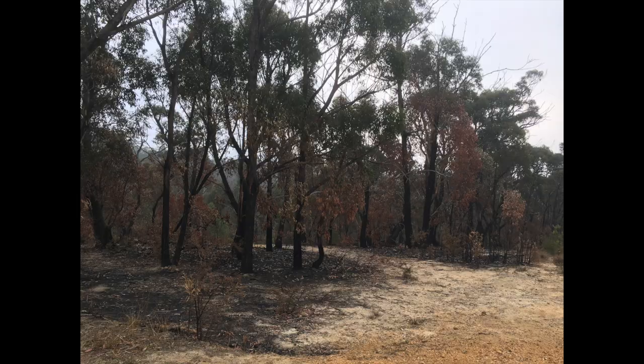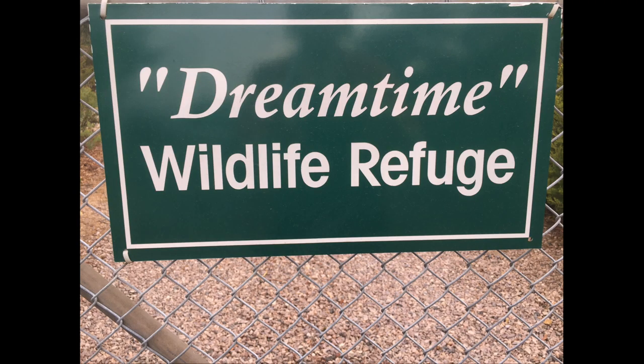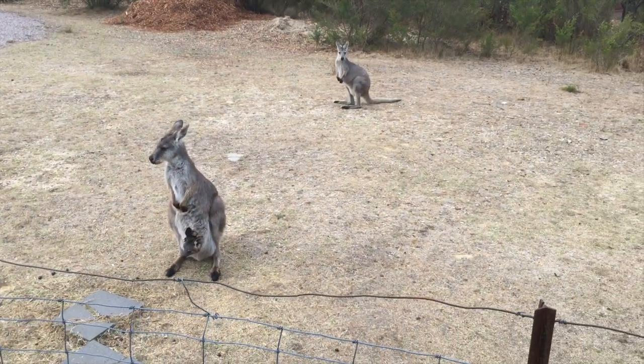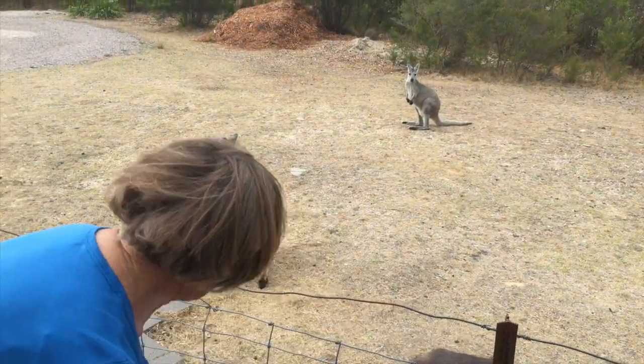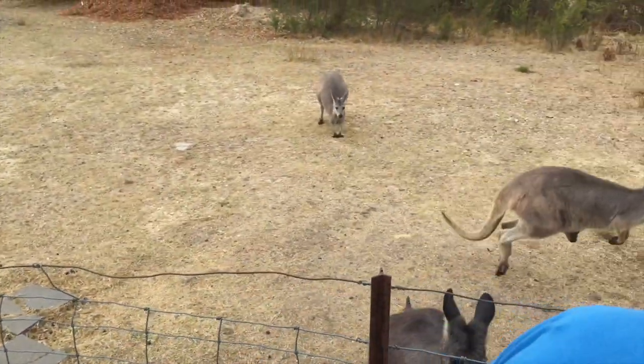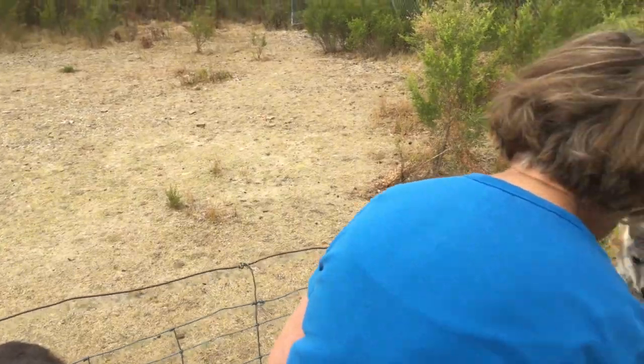With burnt bush on either side, the Dreamtime Wildlife Refuge is one of a number of properties in Mount Victoria where residents are doing what they can to provide the food and water now desperately needed by wildlife after the destruction of much of their habitat by drought and the recent fires.